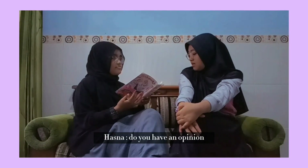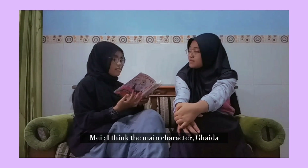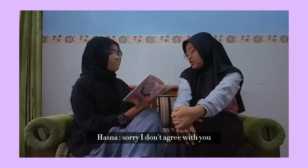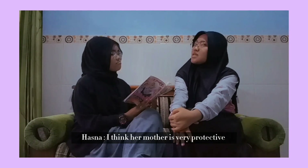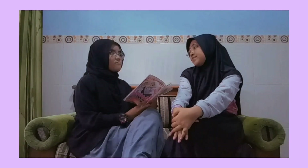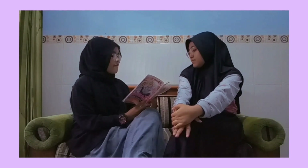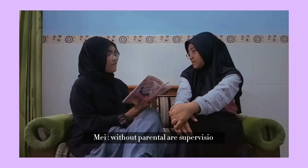Do you have an opinion about the main character in the comic? The main character Gaida disobeyed her mother's advice. I don't agree — Gaida also needs to play with her friends. I think her mother is very protective. But I think her mother only wants the best for Gaida. That's why she forbade her from going with her friends to the mall without parental supervision.